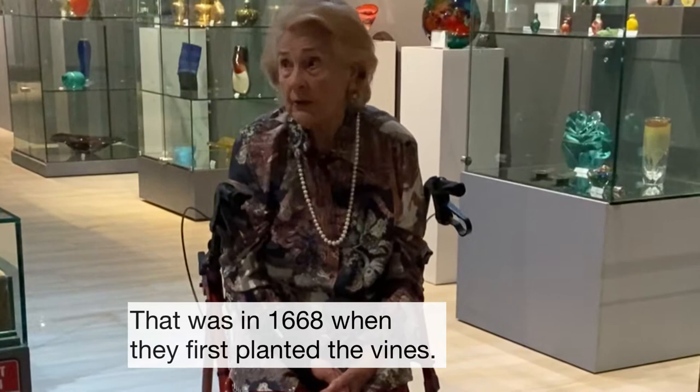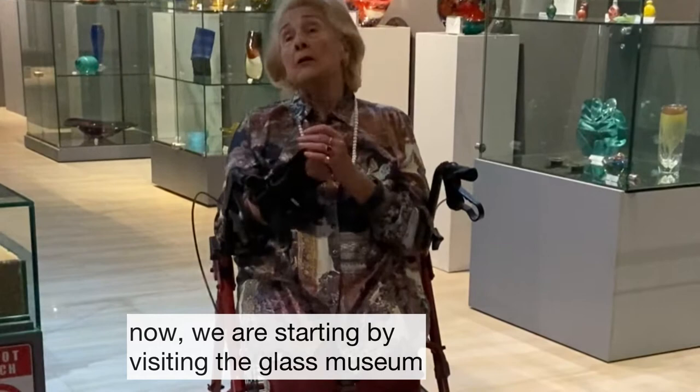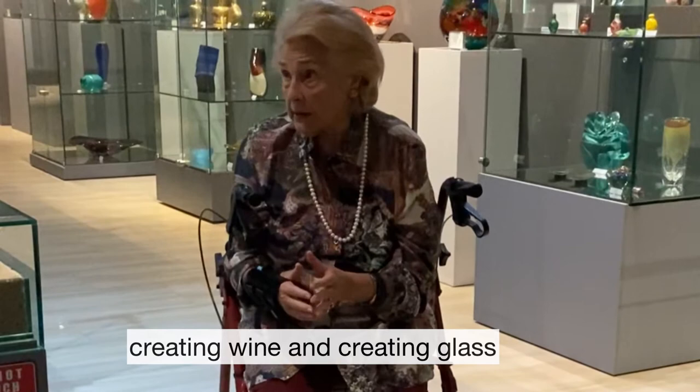That was in 1688 when we first planted the vines. So we have a lovely terroir — and you're going to say, now you're starting by visiting the glass museum. So you would ask: why have we got a glass museum at Glenelie?